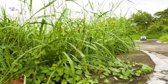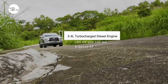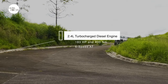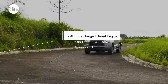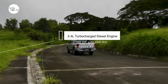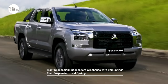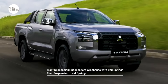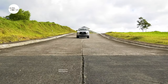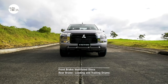The Triton GLS manifests this objective with a pickup powered by a 2.4-liter turbocharged direct-injection diesel engine that generates 183 horsepower and 430 newton-meters of torque. A six-speed automatic transmission sends power and torque smoothly to the rear wheels. The comfortable ride is provided by a suspension system using independent wishbones with coil springs in front and leaf springs in the rear. Stopping power comes from a brake system with ventilated discs in front and leading-and-trailing drums in the rear.